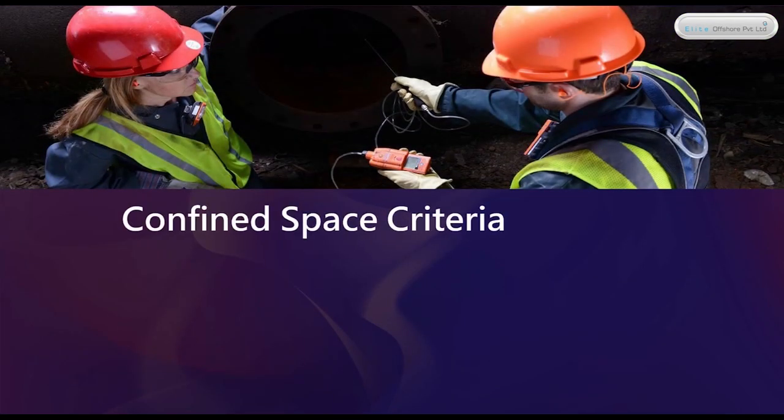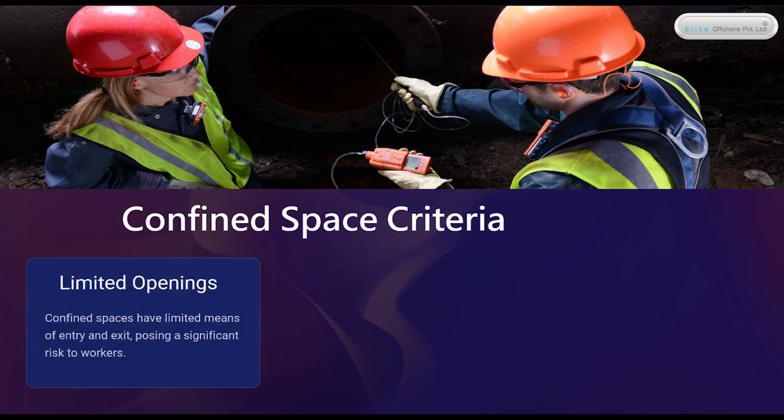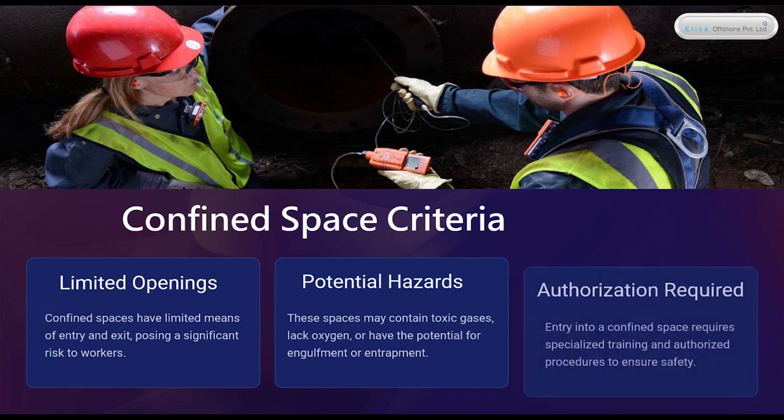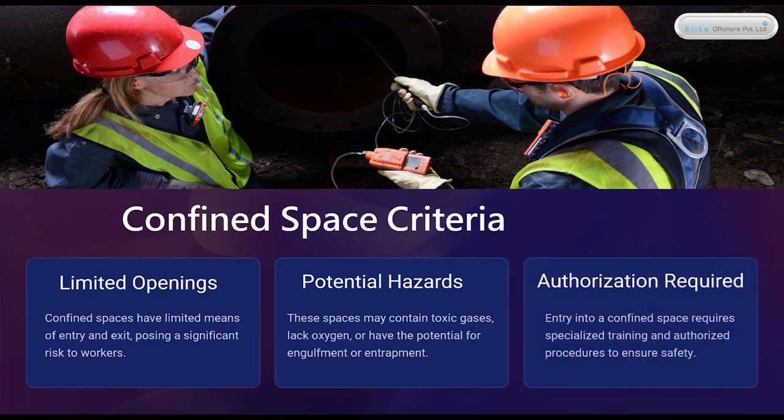Confined Space Criteria. Limited Openings: confined spaces have limited means of entry and exit, posing a significant risk to workers. Potential Hazards: these spaces may contain toxic gases, lack oxygen, or have the potential for engulfment or entrapment. Authorization Required: entry into a confined space requires specialized training and authorized procedures to ensure safety.